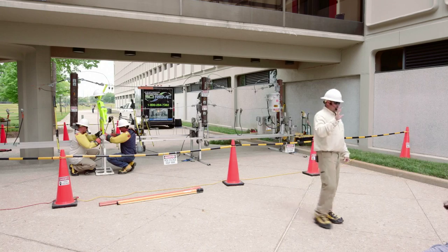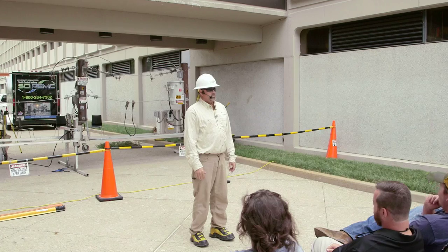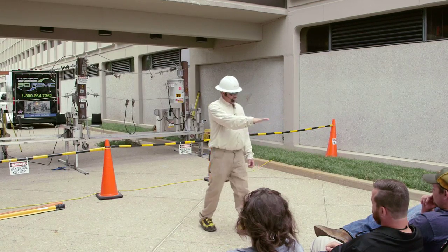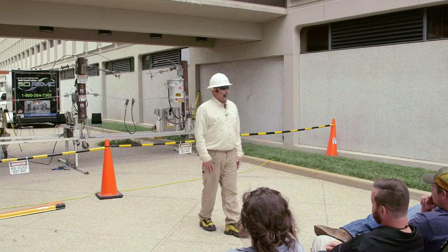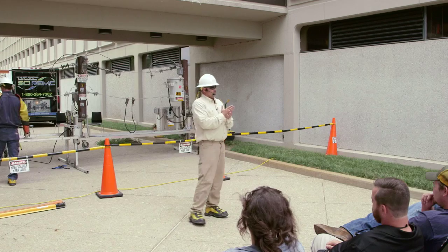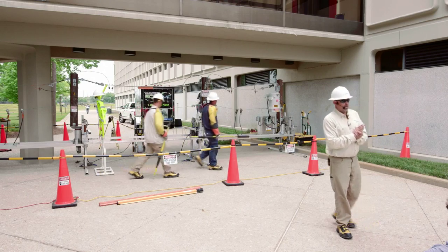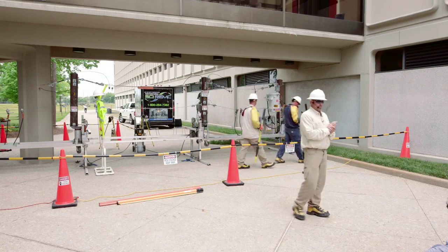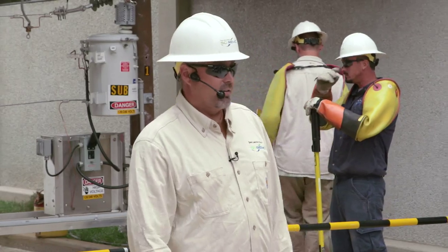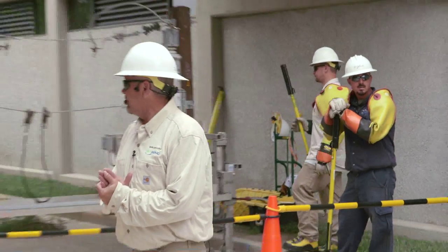Quick question: why can a bird land on a power line and live? Not touching the ground — good job. You could take a human and set him dead center of that power line and as long as he's not touching anything grounded, he's fine. So a power line laying on the ground — is it dead? No, it is not dead. We've had people think it's insulated. No — that wire is bare, just like I showed you. Do not ever touch a power line if it's down on the ground.